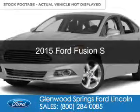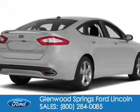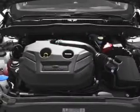This is a new 2015 Ford Fusion. It's powered by front-wheel drive, a 2.5-liter, four-cylinder engine, and a six-speed automatic transmission.